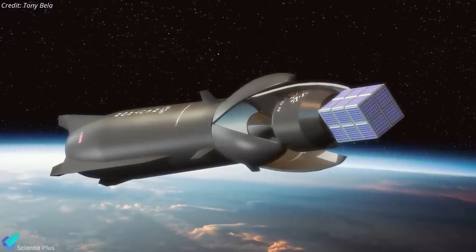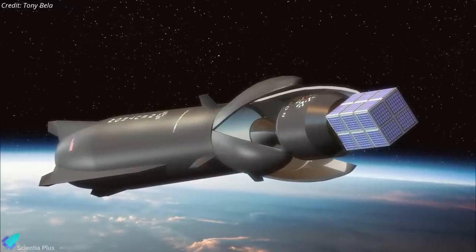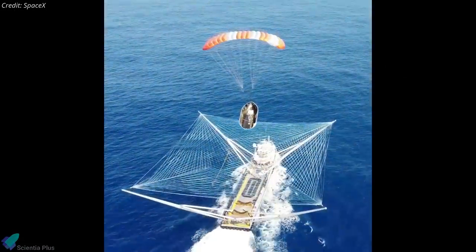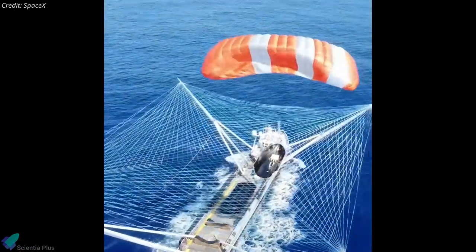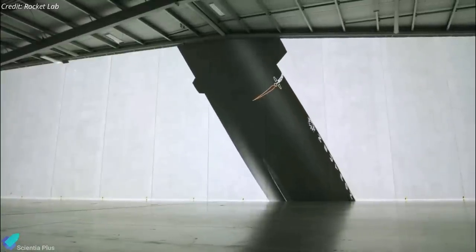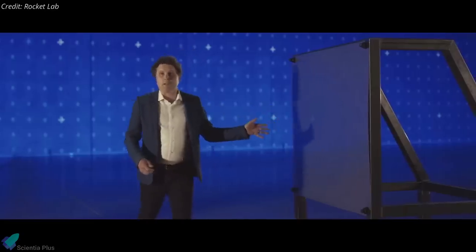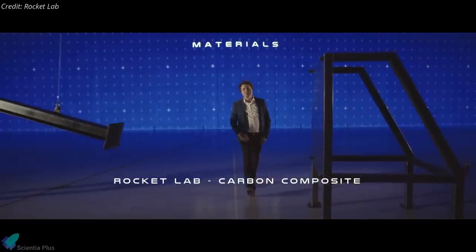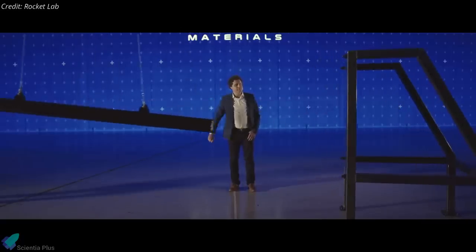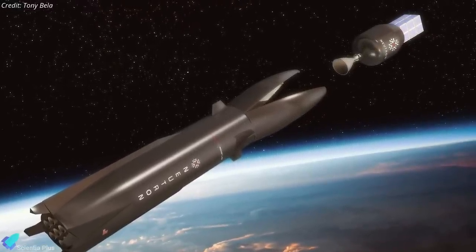The integrated fairing design appears to be a direct response to SpaceX's years-long attempt to catch the rocket's fairings using large nets tied to boats. While SpaceX was successful in catching the fairings a few times, the firm eventually abandoned the project due to low reliability. Another nod to SpaceX came when Beck discussed the material from which Neutron would be made — Beck criticized stainless steel, the primary material used by SpaceX to construct its new Starship rocket. Neutron will instead be made of a special carbon composite material developed by Rocket Lab, which the company claims is more durable.